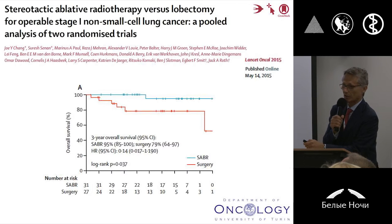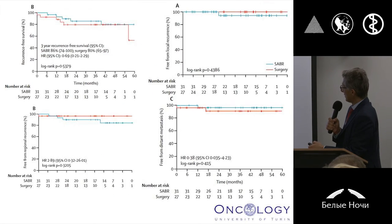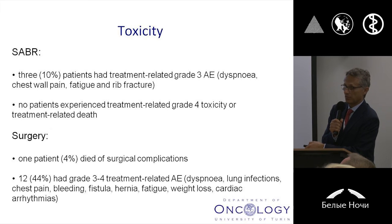This was an important contribution, because three different phase three clinical trials were stopped for low accrual. The authors and PIs of these trials tried to pool together the patients who were randomized in these clinical trials before their closure, and they were able to show at least a similar clinical outcome for patients receiving SABR or thoracic surgery in the context of a phase three clinical trial, without any difference in all different secondary clinical endpoints, and with a better toxicity profile for SBRT compared to thoracic surgery. Of course, the number of patients in this analysis was not so large, and so there are for sure methodological flaws at this regard.